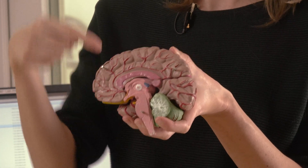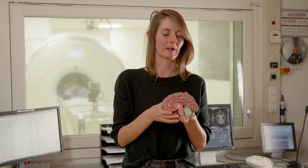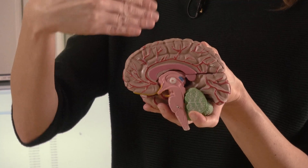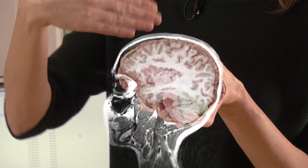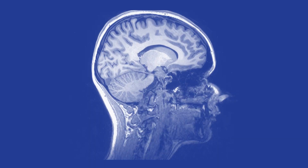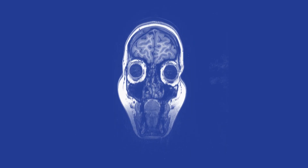This here is the front, this is from above, from below, and the back of the brain. With MRI, we look into the brain by making slices — every few centimeters we cut through it virtually. We can look at the brain from all sides: from the side, from above, and from the front.